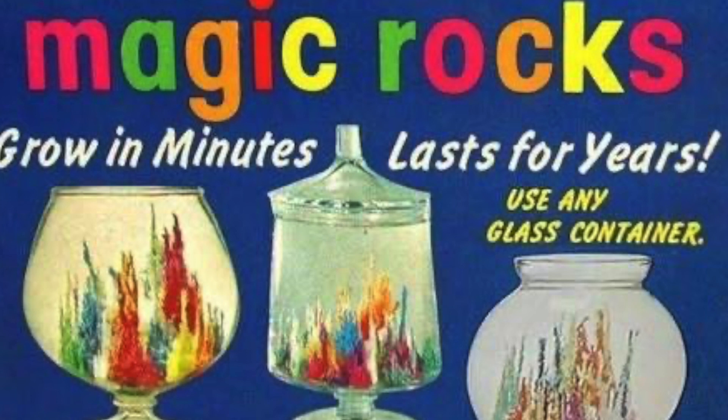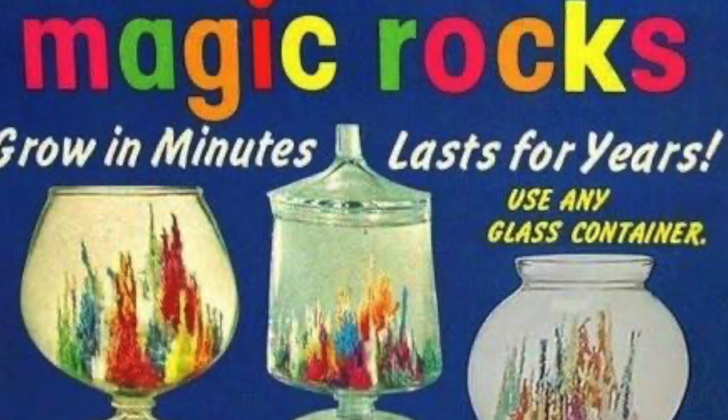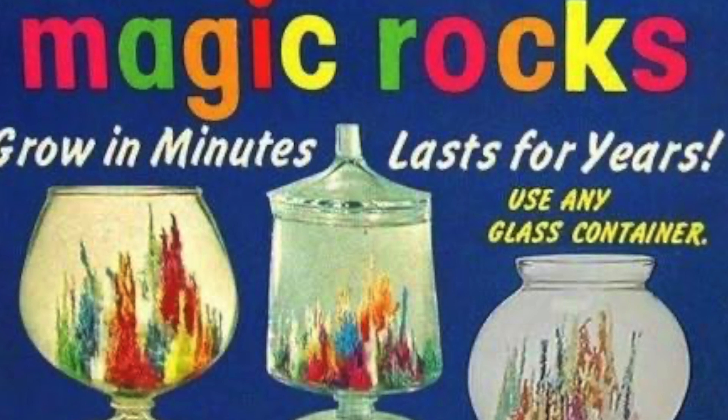As they absorbed water, they enlarged into all sorts of interesting miniature pinnacles and mountains. But the disappointing thing about them was that the colors were so faint, the rocks were almost completely white. The brothers decided to improve the crystals.